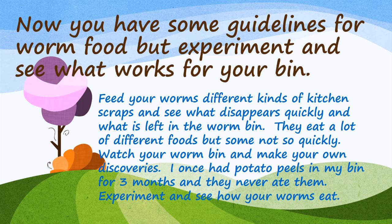I once had potato peels in my bin for three months and the worms never ate them. Experiment and see how your worms eat.